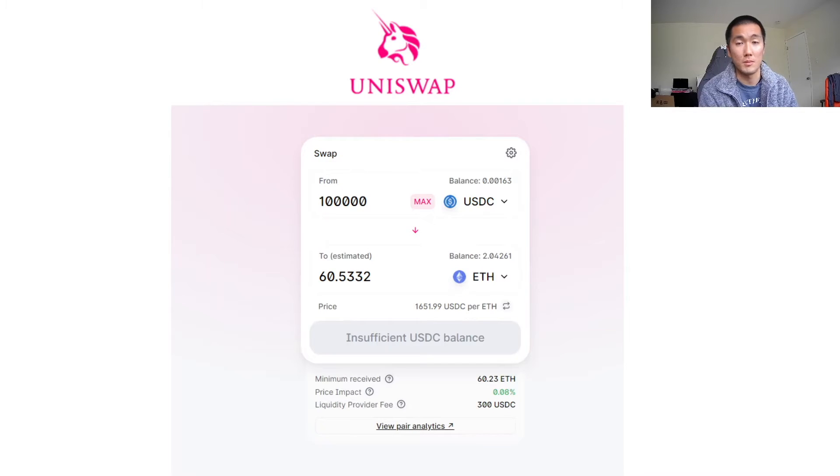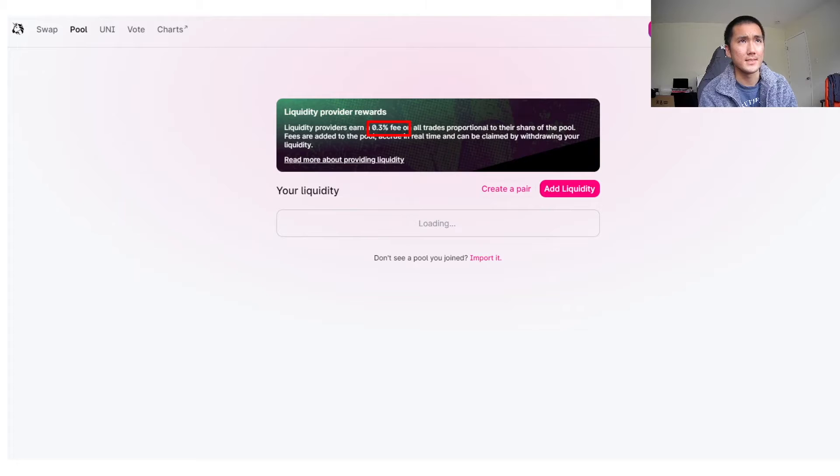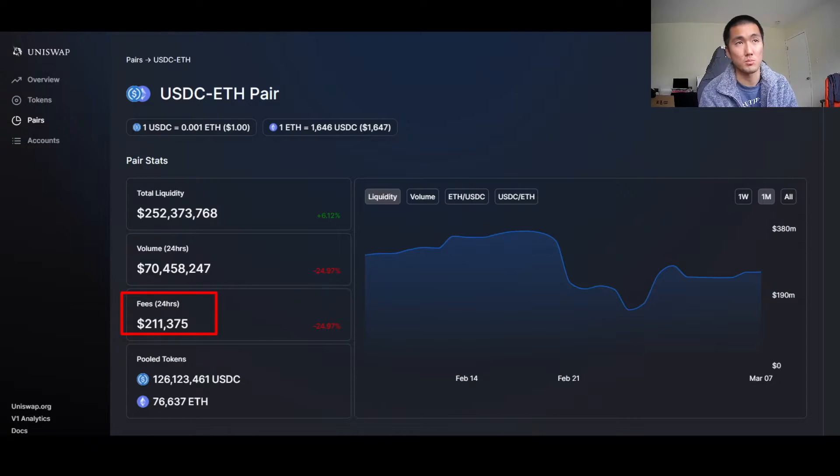If you think about how current automated market makers work, you can basically take USDC and swap it for ETH. So if I have $100,000 in USDC, I can swap it on Uniswap to get 60 ETH with limited slippage — pretty great. There's limited slippage because there's a lot of liquidity for this pair, $250 million to be exact. Liquidity providers are incentivized to provide liquidity because they can get a share of the fees that Uniswap generates, which is 0.3%. In the past 24 hours, this pair generated $200,000, so if you provide lots of liquidity, you can have a share of those fees.